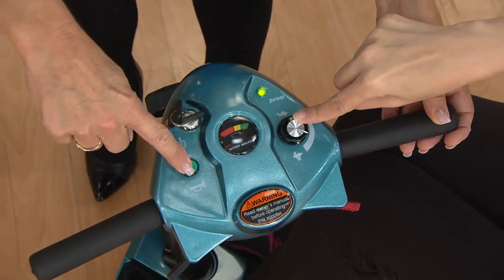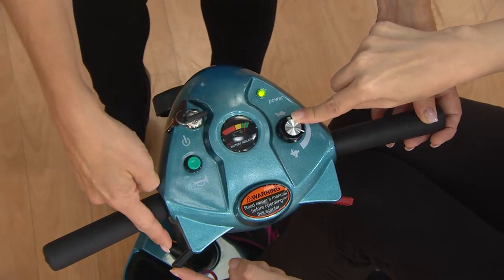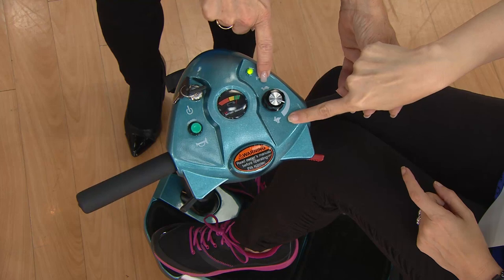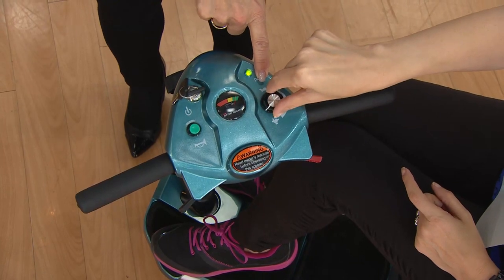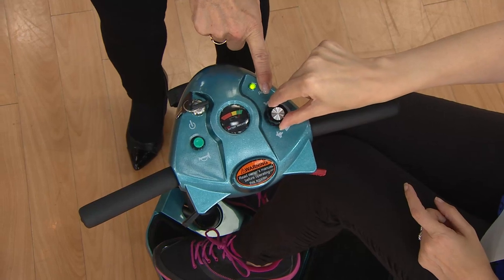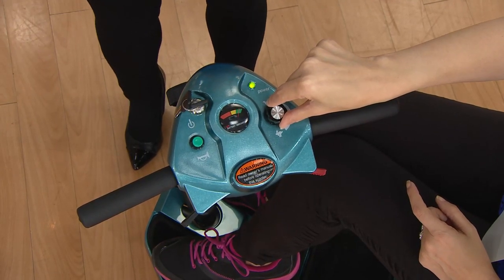You've got a little horn so people know you're coming. Push this side to back up — left is back, right is forward — and this controls your speed. Turtle means slow, rabbit means fast. This goes four miles per hour and runs 10 to 15 miles on a single charge.